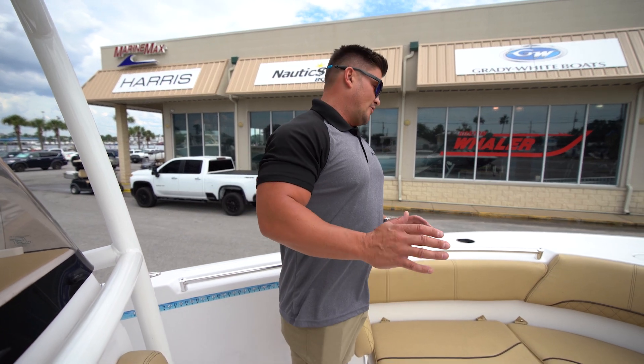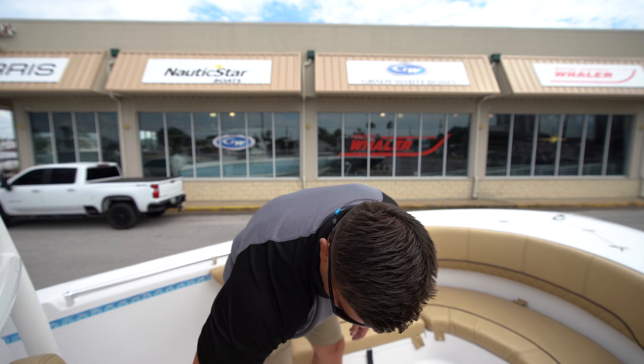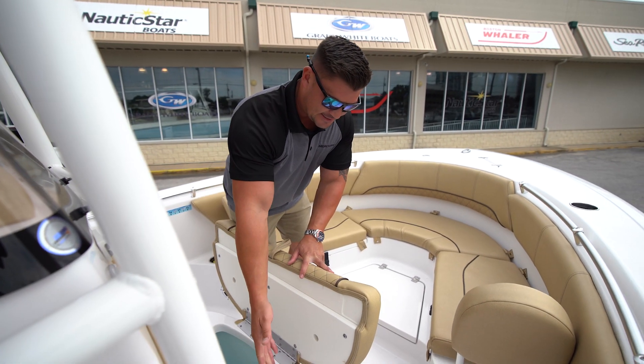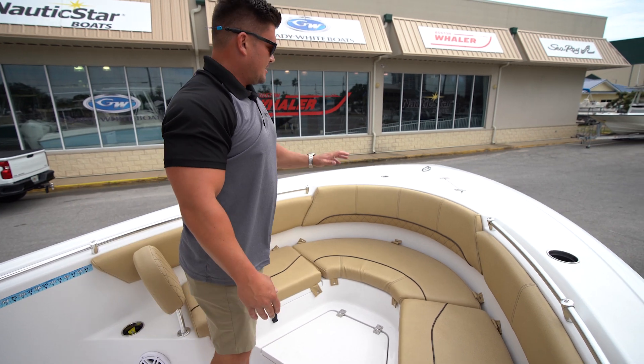Aside from the great cushion package, you've got forward seating with plenty of storage, a nice insulated box here, access to fill up your fresh water tank, and in-deck storage.